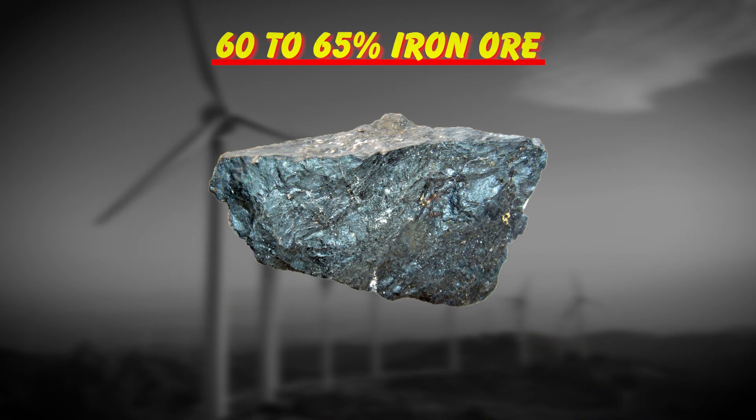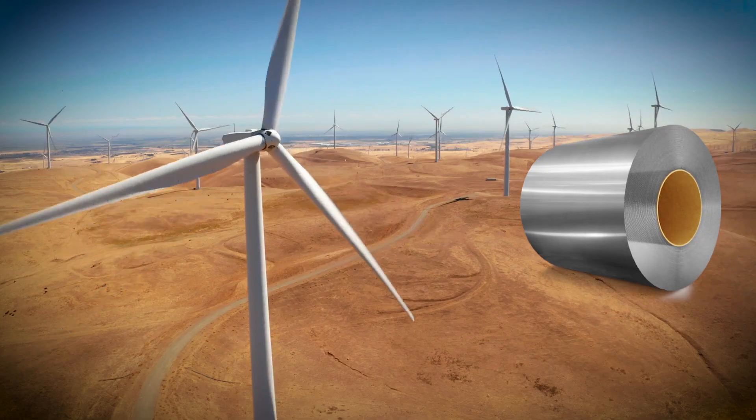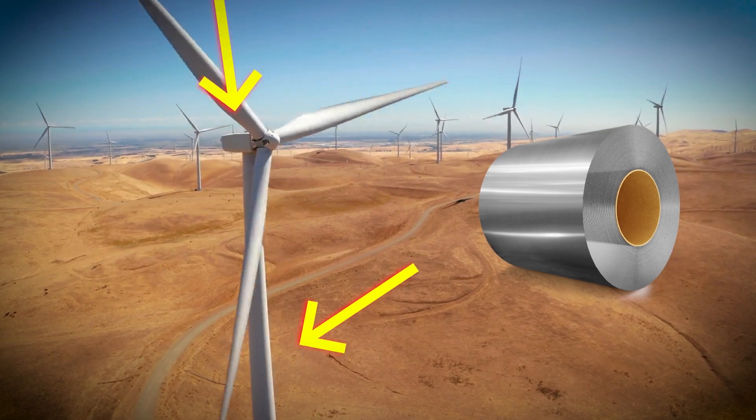Now let's break down what engineers are actually working with here. 60 to 65 percent iron ore — this becomes the structural backbone: all that steel in the tower, the nacelle, the hub.